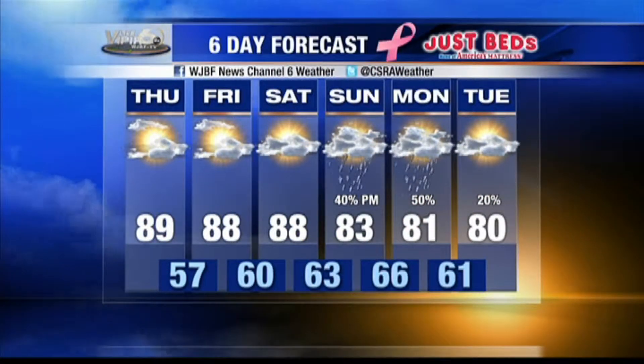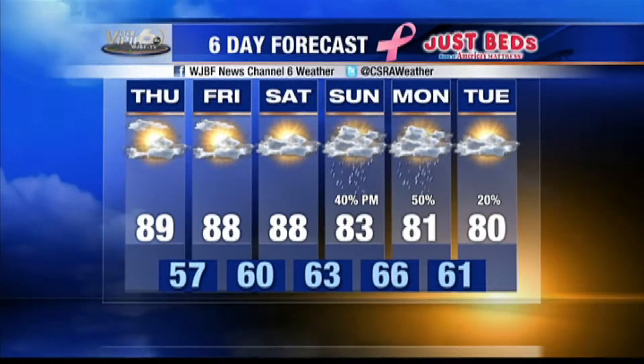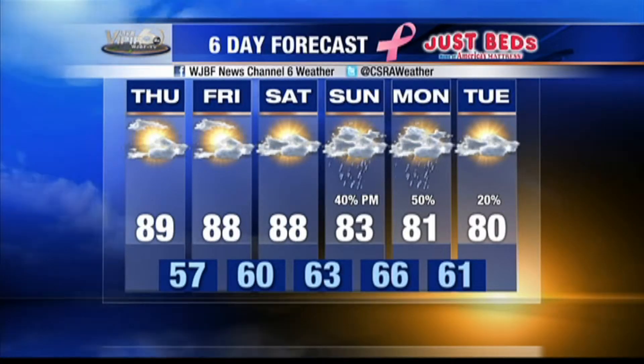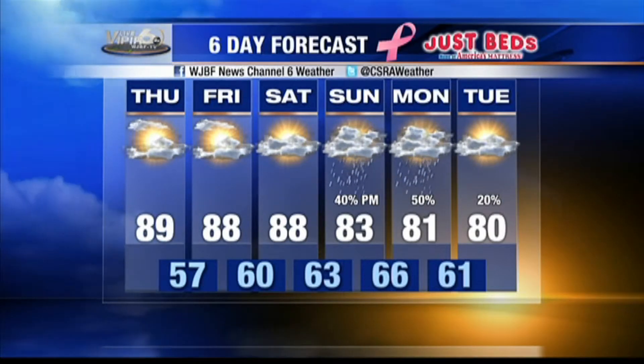Right now your rain chances will hold at 40 to 50% during that time period. We're certainly going to keep our eyes on that, but in the meantime, get outdoors and enjoy some unseasonably warm weather — upper 80s today, Friday, and Saturday — before that rain moves in Sunday and Monday. Of course, we're going to be keeping a very close eye on Karen as it rolls through the Gulf of Mexico.